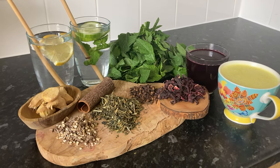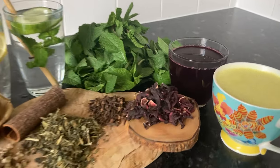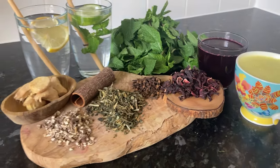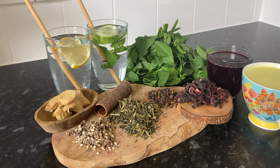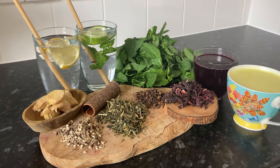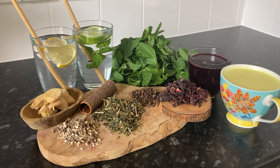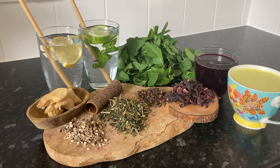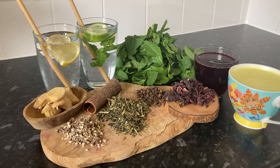In terms of juices, beetroot juice — which I've got right here — is another of my favourites because it's high in antioxidants and helps stimulate bile production. It's also great for improving the liver's detox process. It's a powerful liver cleanser and supports the regeneration of liver cells, making it a great addition to your detox routine.